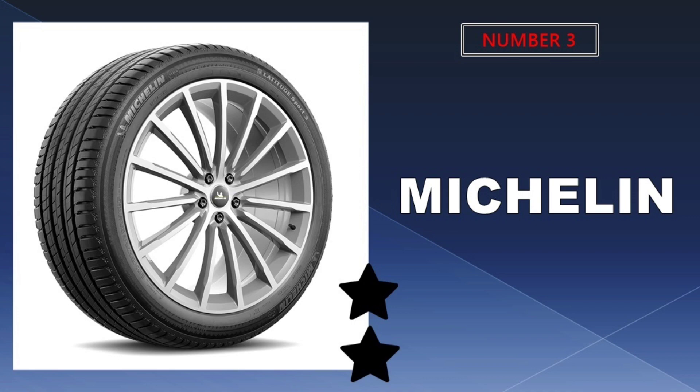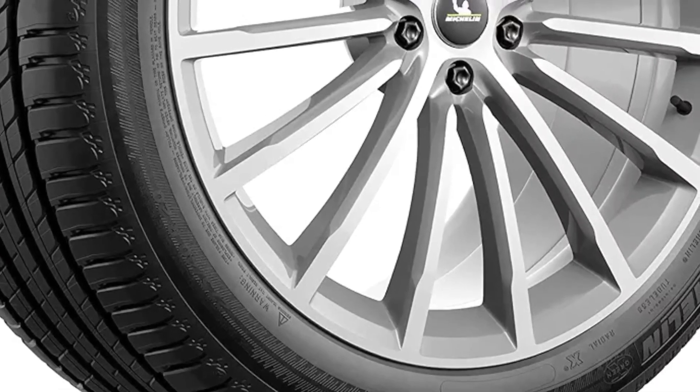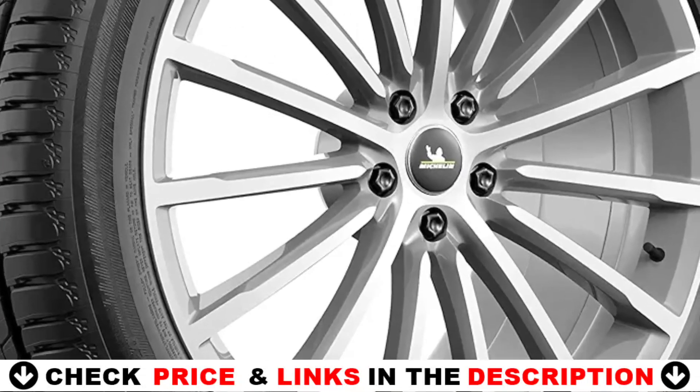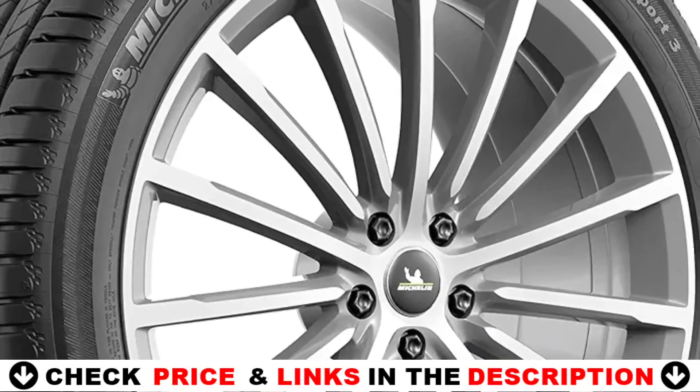Third choice in our list is Michelin Latitude Sport 3. The Michelin Latitude Sport 3 tire is engineered for the SUV driver who demands the assurance of reliable performance without compromising on safety, making it an ideal fit on prestigious vehicles from premium car manufacturers such as Porsche, BMW, Audi, Tesla and Mercedes-Benz.